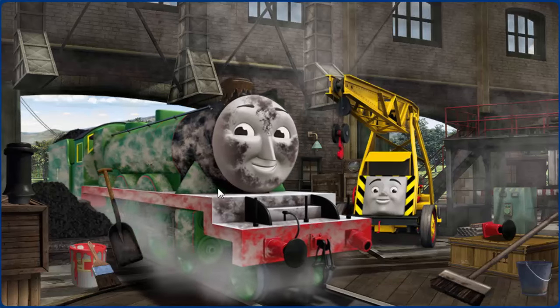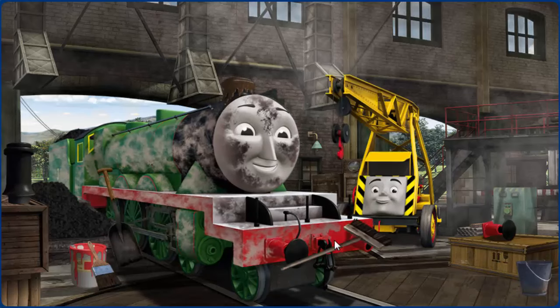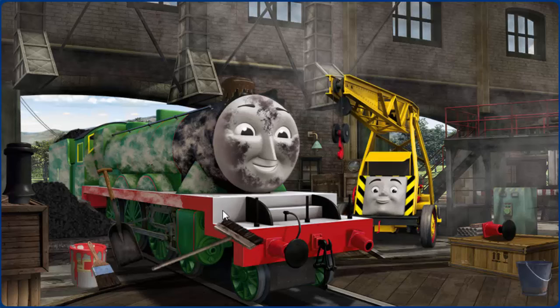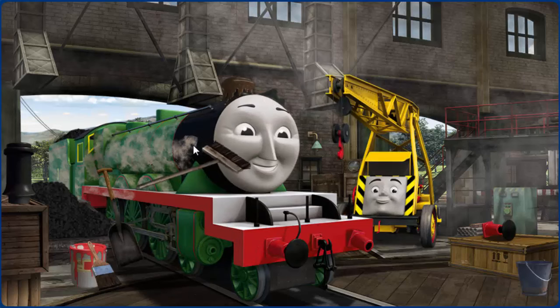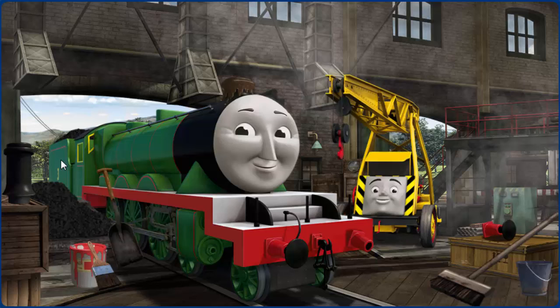Henry's funnel is clogged with mud, and his buffer is broken, and he is covered with dust. Great job, but there's still more to do. Henry's funnel is clogged with mud, and his buffer is broken.